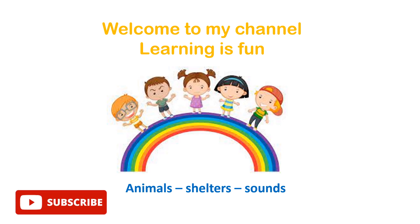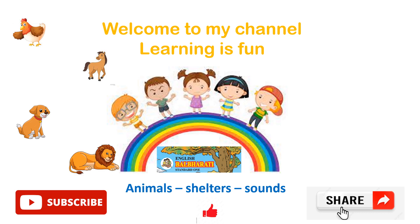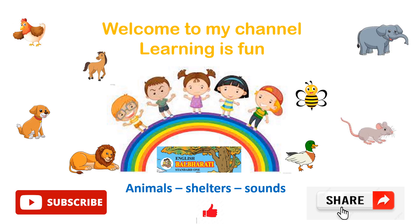And if you like my video, please do subscribe, like and share. This video is from the English Barbati for Standard First, Maharashtra Board. Here are some animals which we are going to see their shelters and the sounds which they produce. So, let's get started.